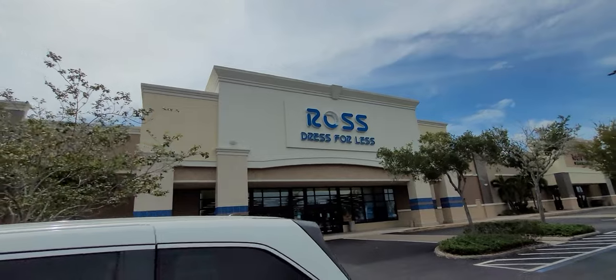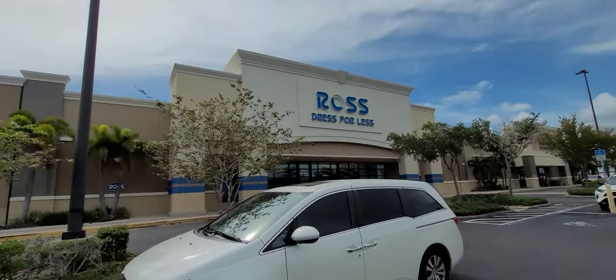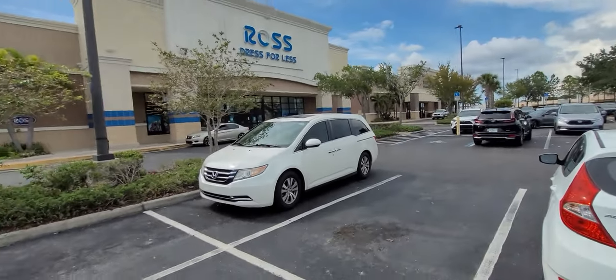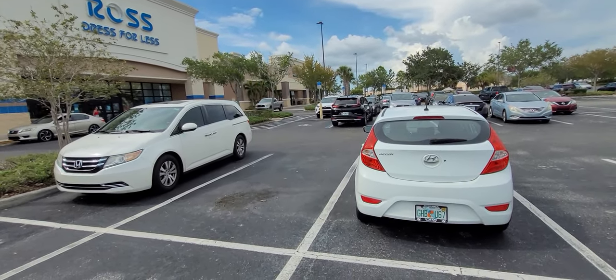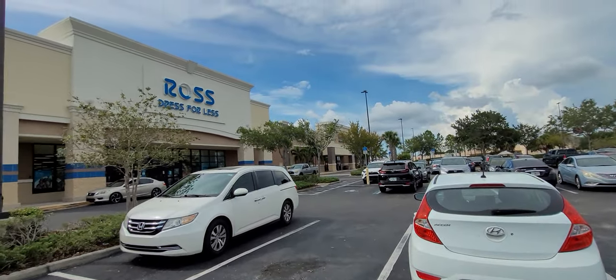Just left the Ross in St. Petersburg — we found a Coach in there for $80, I've never seen anything like that before. It was some kind of a huge wallet, not a wristlet. Michael Kors in there, some Patricia Nash — that was awesome. So until next video, hit that thumbs up, subscribe to the channel, hit that notification bell and click all, and we will see y'all later.